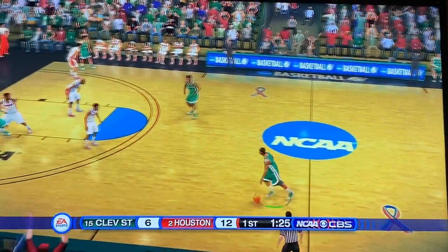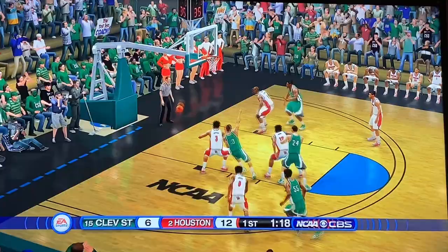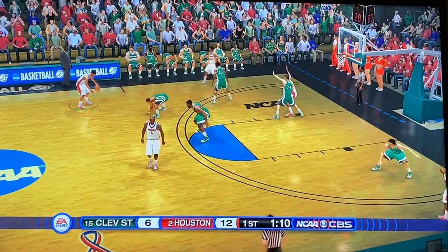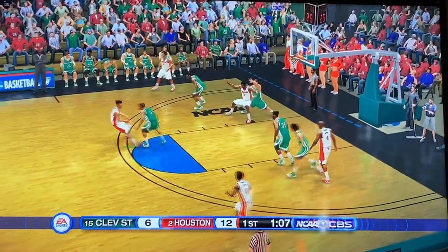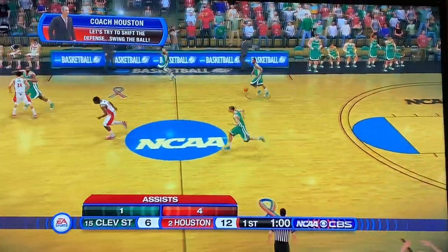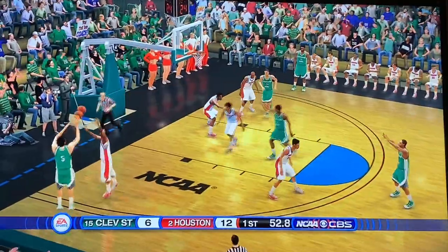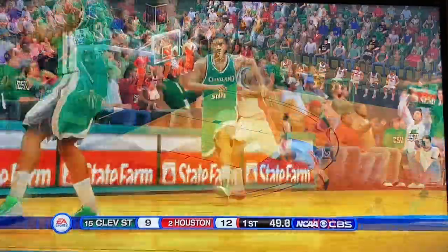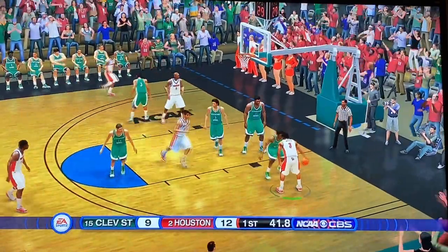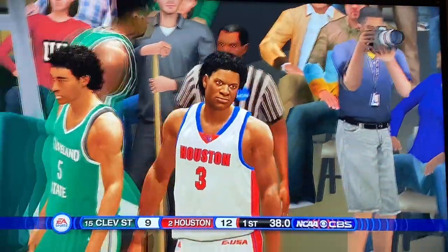Cleveland State could potentially make it a one-possession game if they hit a three here. They're slapping the floor, wanting a defensive stop, but Cleveland State has been awful from the field. Sasser for three — not able to connect, a bit contested. Not the best shot, but Houston should have this one safely in the bag. Cleveland State working the ball around — good ball movement — and they splash one. Quietly a one-possession game. Giroux with the ball, goes behind the backboard — that is a turnover for Houston.